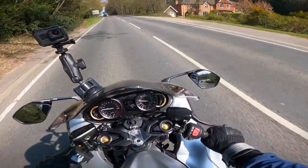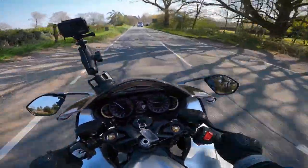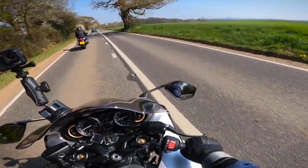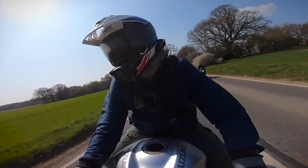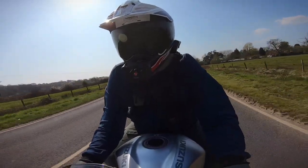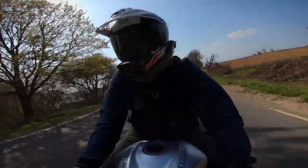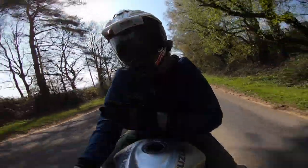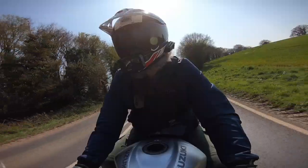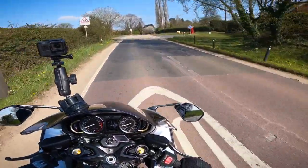It sounds lovely — even with the stock can on, it sounds really good. These faster A-roads, big sweeping bends, this feels so planted, especially at speed. It feels beautiful, really confidence inspiring. The blipper there — six down to third — beautiful. Feels good, just easing off the gas.